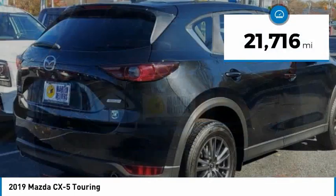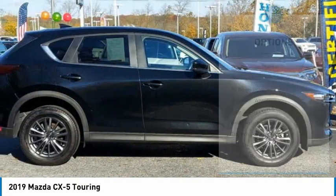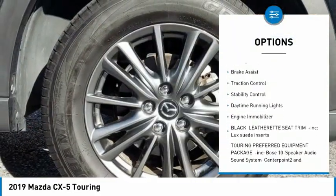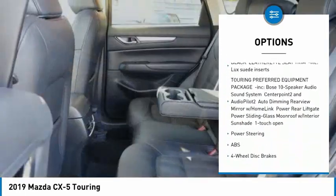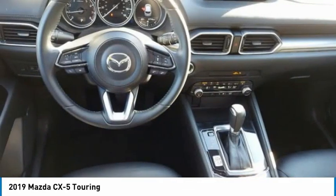This vehicle has less than 25,000 miles. Here are some of this vehicle's great options: tire pressure monitor, blind spot monitor, all-wheel drive, aluminum wheels, rear spoiler, brake assist, traction control, stability control, daytime running lights, and engine immobilizer.